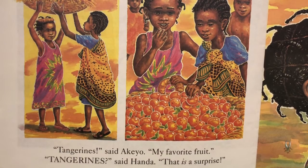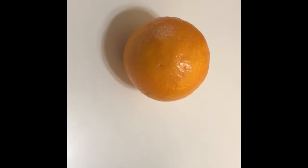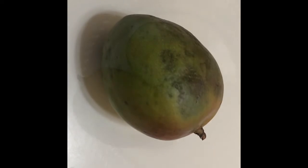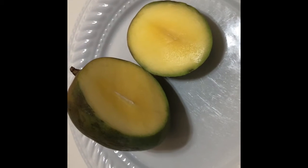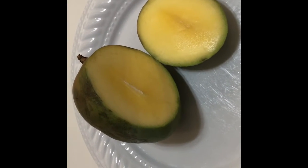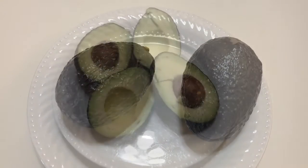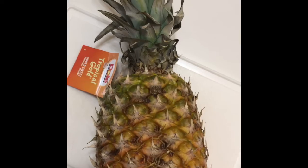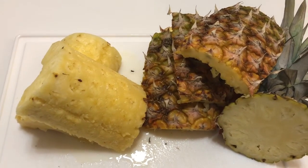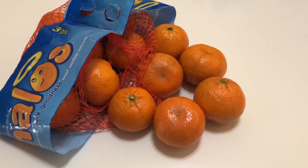Who do you think was more surprised — Akio or Handa? I wanted to show you a few of the fruits that were in the story. We have an orange and a mango. A mango has a hard center core and a yellowish-orange flesh. An avocado is dark on the outside but green on the inside with a big seed in the middle. The pineapple is spiky on the outside and yellow and juicy on the inside. And the last thing in Handa's basket were tangerines — they would be similar to these cuties.